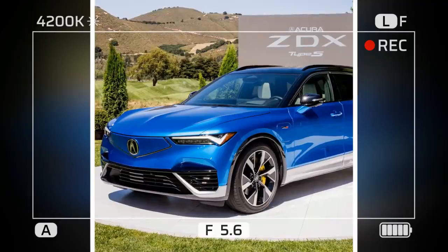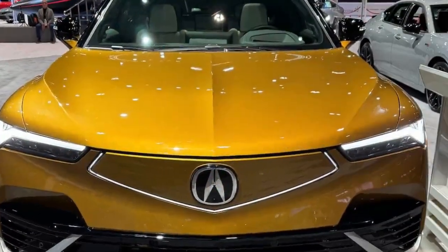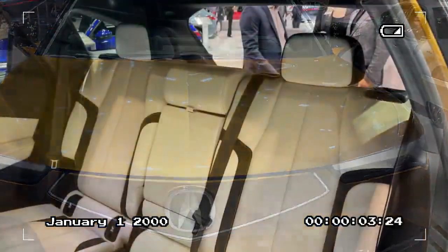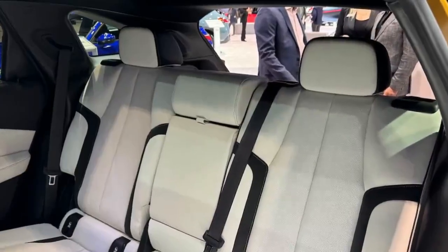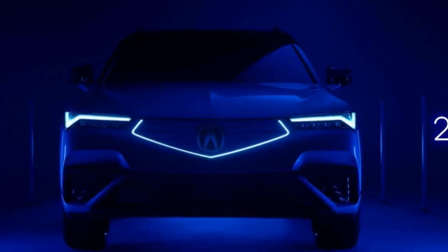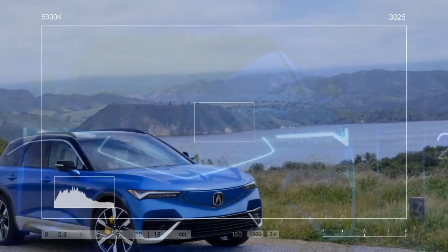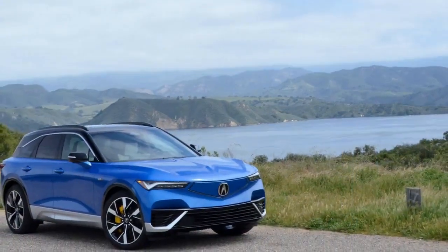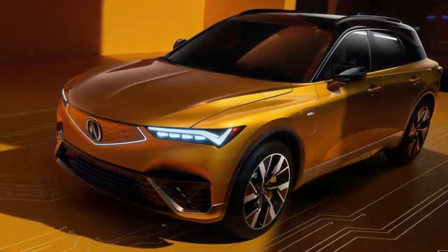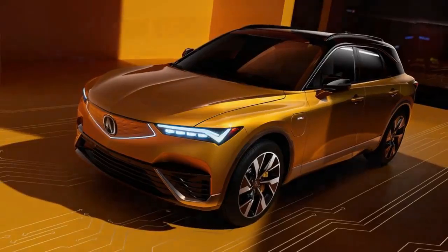The ZDX Type S keeps accelerating until its limited top speed of 130 mph. Those big yellow Brembo calipers earn their keep, reeling in nearly 6,000 pounds of SUV from 60 mph to nothing in 113 feet — right on par with the Ford Mustang Mach-E GT at 112 feet and the Tesla Model Y at 118 feet. Although the ZDX Type S has impressive clamping force you can truly feel through the pedal, the brakes overheated quickly when we repeated our panic stops. Opting for the A-Spec trim adds about 18 feet to your panic braking distance with no change to the quick heat buildup.